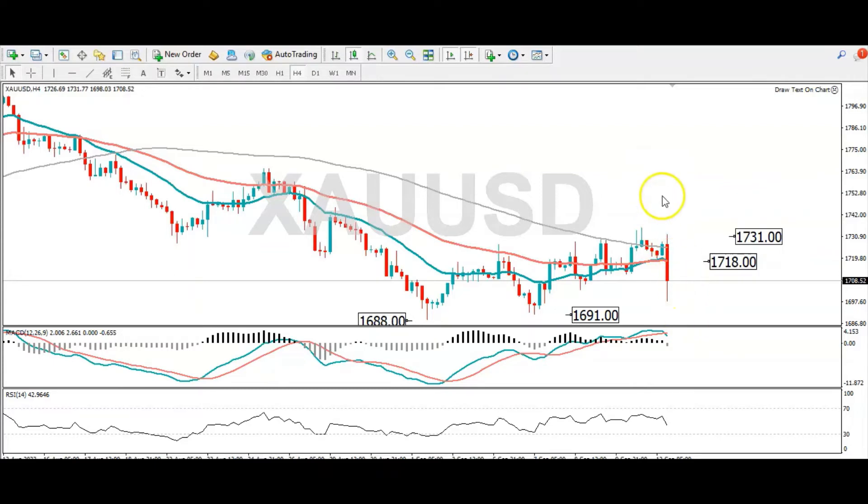Gold has come under intense pressure in the wake of the US CPI numbers. Taking a look at the market indicator, we can see the momentum has swung from positive territory to negative territory, indicating that the bears are in control. We can also see a move lower in the RSI, indicating the price bias is to the downside. While gold continues to hold below these three simple moving averages, it's likely the short-term downward trend will continue.